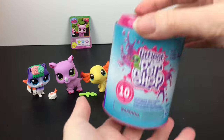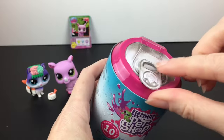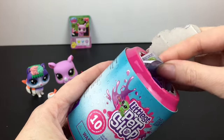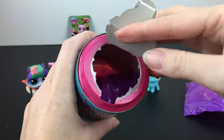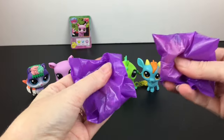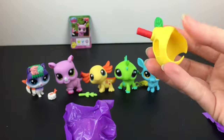Our last Littlest Pet Shop set is the drink cans, which, like the food series, are themed to different drinks with 10 different ones to collect. I like how you can pop the can — that's cute. I'm going to pop it this way to avoid revealing the card. It looks like there might just be a checklist. You reach in and grab your items out, and here's the little costume hat they wear.